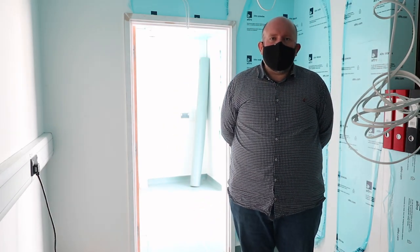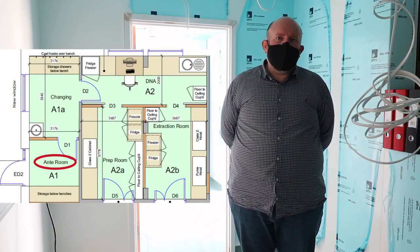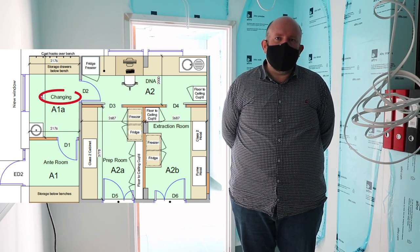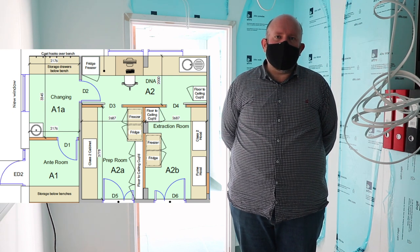I've just come through the main door and the anteroom where I will have removed my shoes and into here, the changing room, where I'll put on the bodysuit, hairnet, face mask and first pair of gloves.